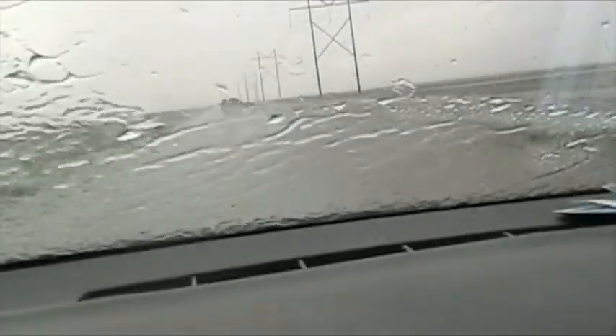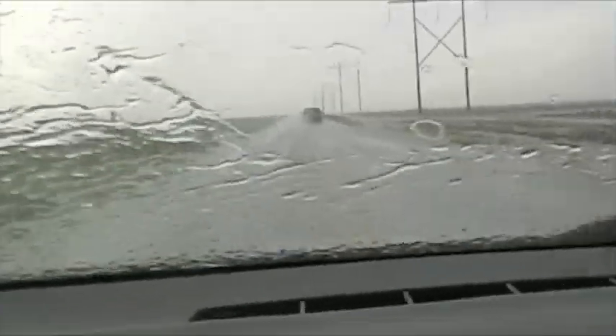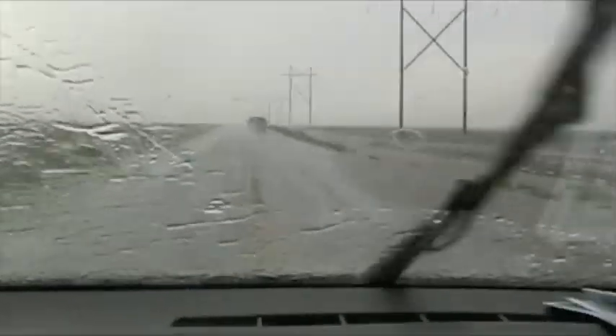Flash flooding conditions in the Texas Panhandle after our chase — very intense precipitation and not a very good drainage system at all. It's so flat. I'm just happy I've got a truck in front of me to sample all the water.